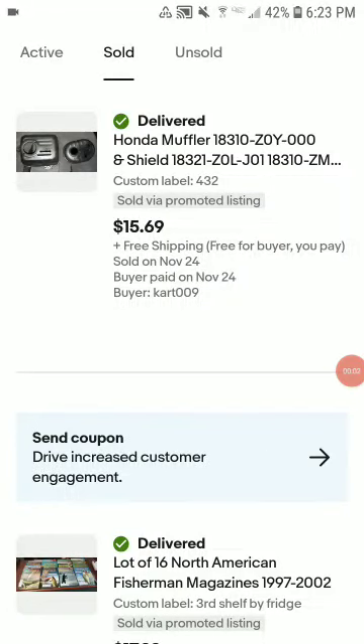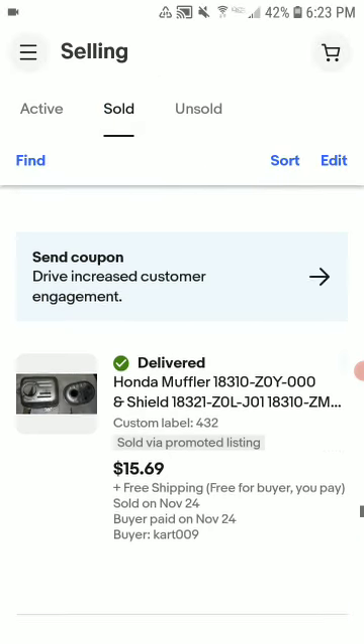I haven't made an eBay 'what sold' video since November 24th. I'm going to share what I sold from the 25th through December 19th — it's almost a month worth of sales, every single sale.